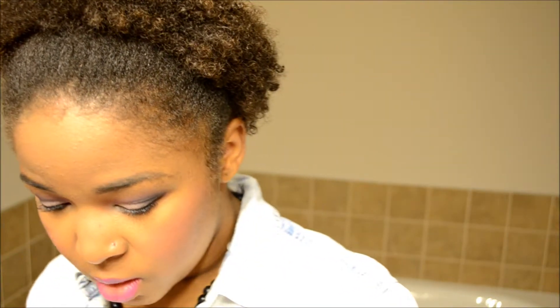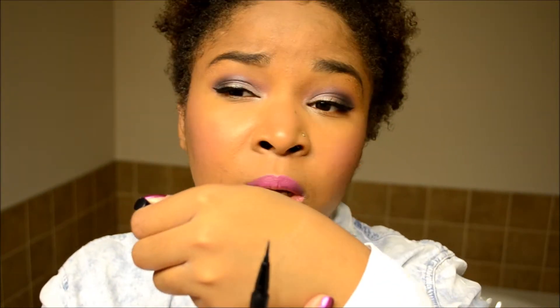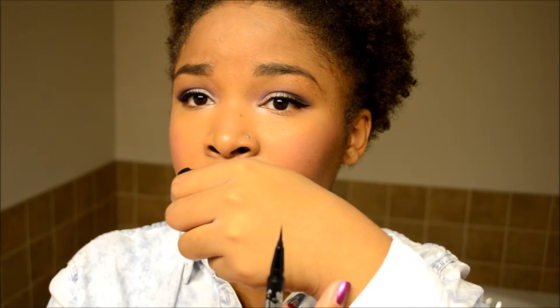For my eyeliner I used the Kat Von D Tattoo Liner in Trooper. It has a super fine tip — it's really nice for a winged liner. I can't believe I haven't used this in so long; I'm definitely going to start using it again.